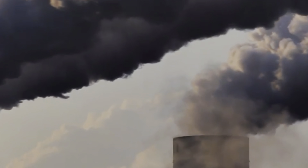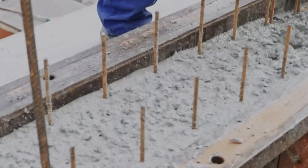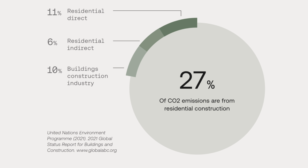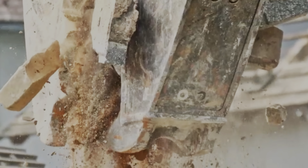The problem they've identified is that construction is actually hurting the planet. Apparently of the total global CO2 emissions, a whopping 27% comes from construction, and construction produces 600 million tons of waste annually in the U.S. alone. Yeah, those are shocking numbers, but they've got a plan.